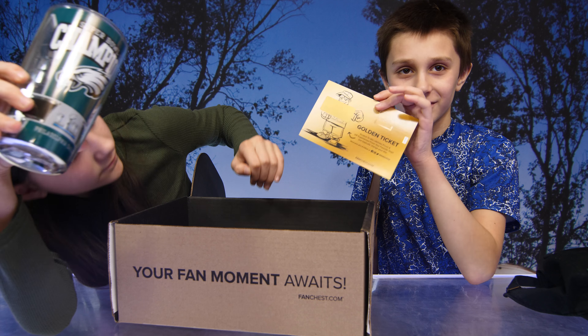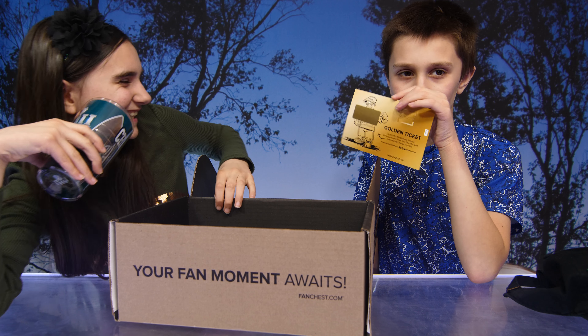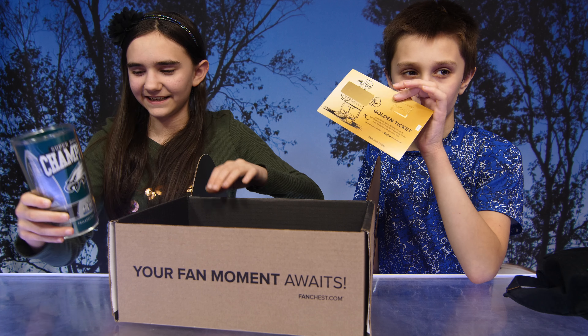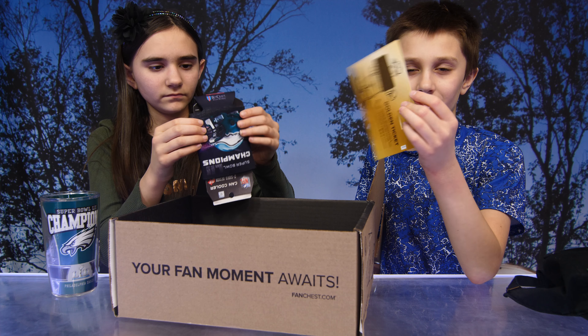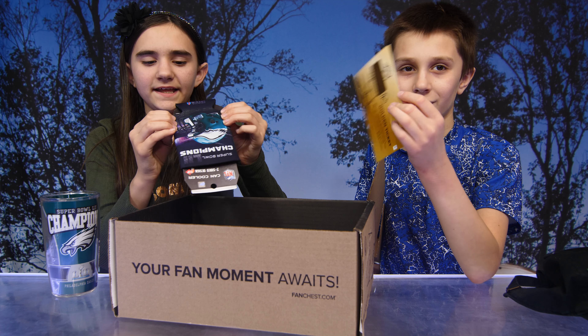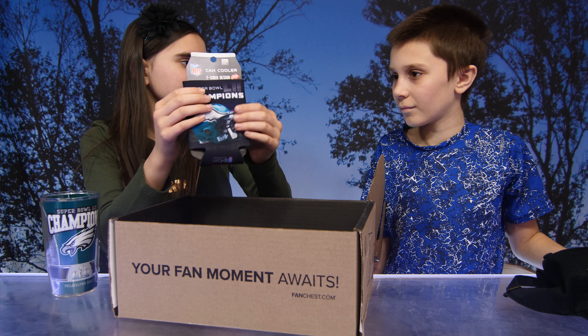There's also this in here — the golden ticket! Now every chest includes a golden ticket, which gives you a chance to win signed memorabilia, tickets to games, and even VIP experiences. So we'll have to scratch that off at the end.